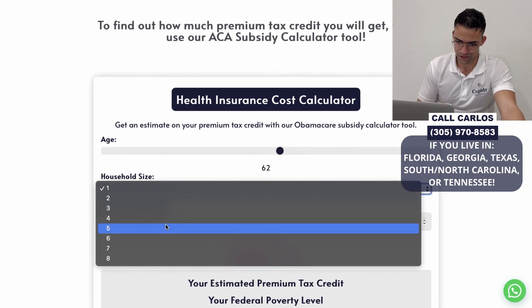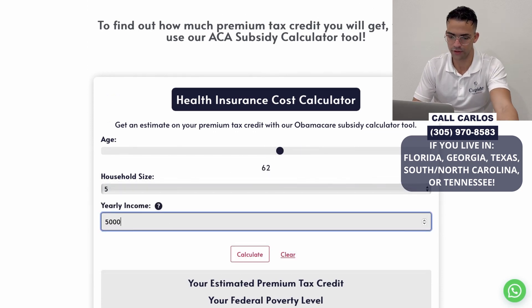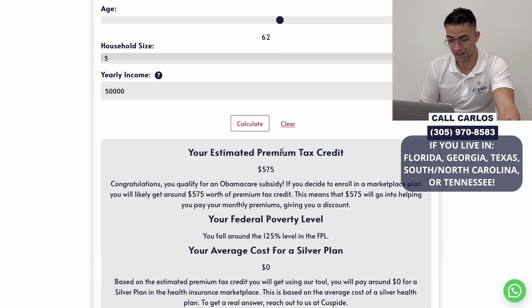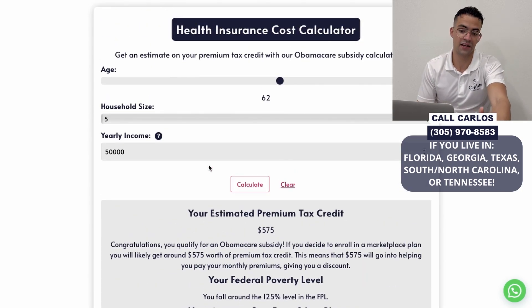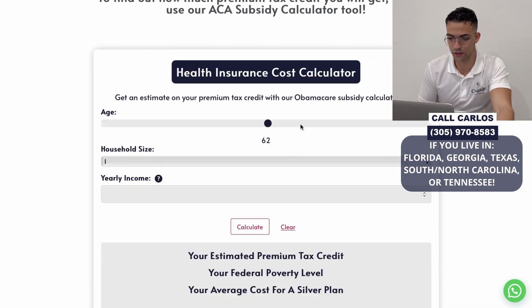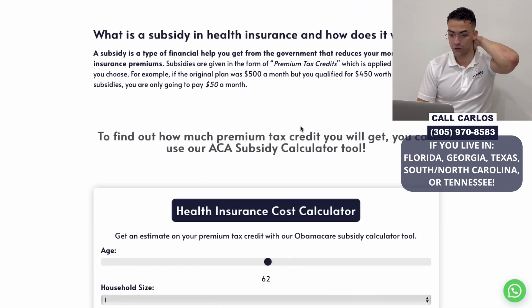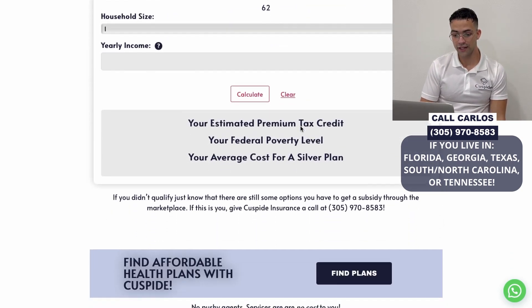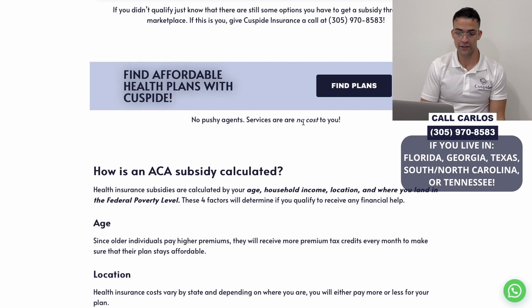You can apply for pretty much anybody — like a family of five with an income of $50,000. It's going to tell you how much credit you're going to get. This is actually really good because they're only making $50,000 for five people, so the credit will be significant. You can use this health insurance cost calculator to see how much you'll end up paying.